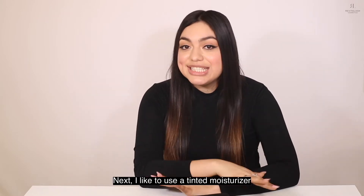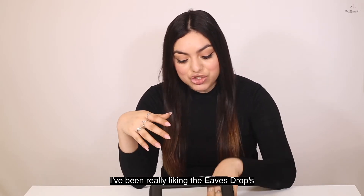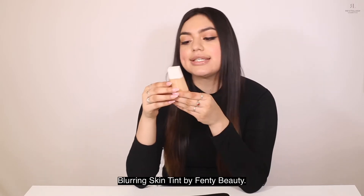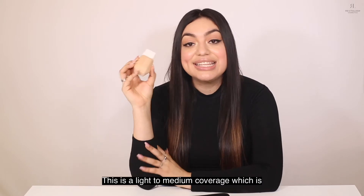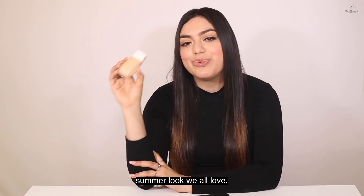Next, I like to use a tinted moisturizer for a seamless, natural look. I've been really liking the Ease Drops Blurring Skin Tint by Fenty Beauty. This is a light to medium coverage, which is perfect for that natural, no makeup summer look we all love.